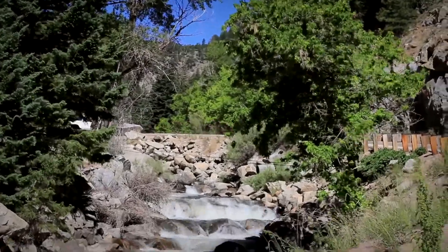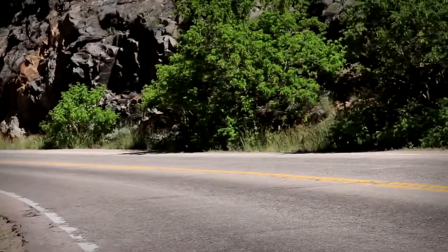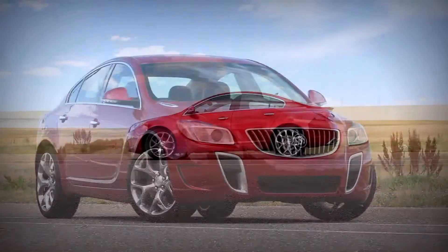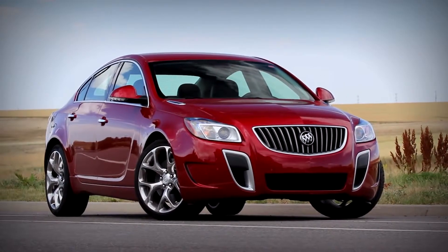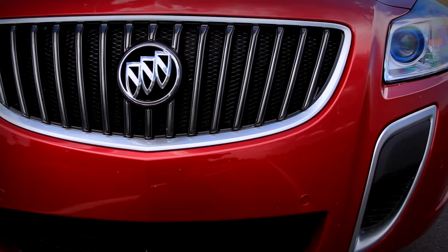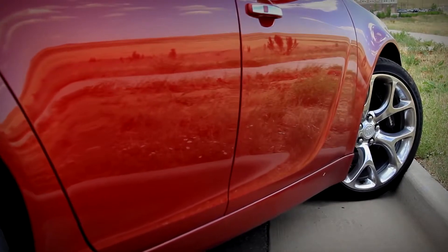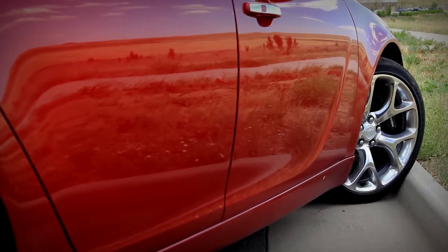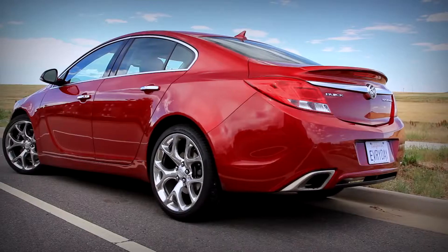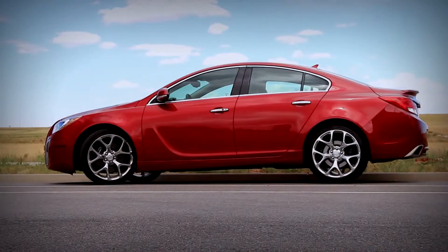This car comes with a six-speed manual transmission, and that's the choice to get. This is a Regal, so you've got the Regal styling, which I think is pretty good. But the front clip is different — kind of the Buick body kit. It visually lowers the car. That nice scoop on the side panel is really a distinctive feature. The character line up over the wheels into the trunk actually has a familial resemblance to the Chevy Cruze, but it still looks very mean.